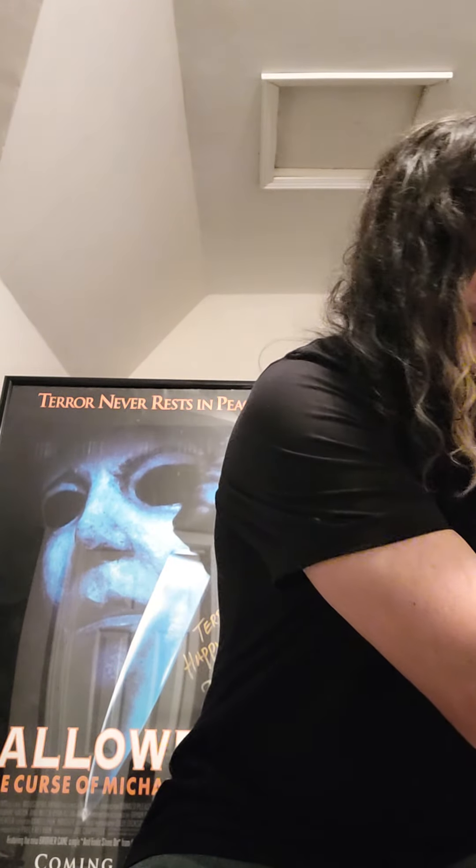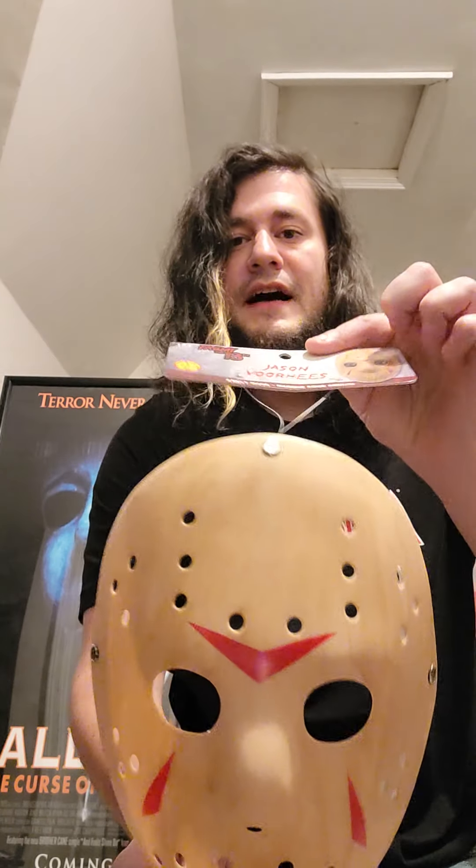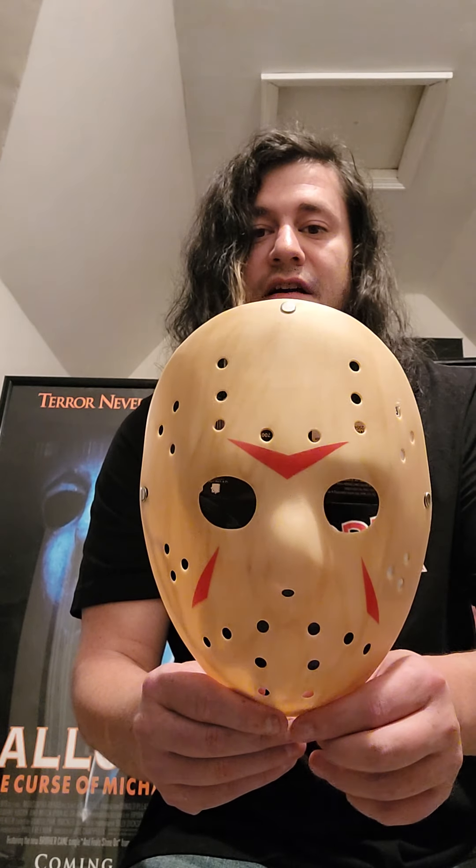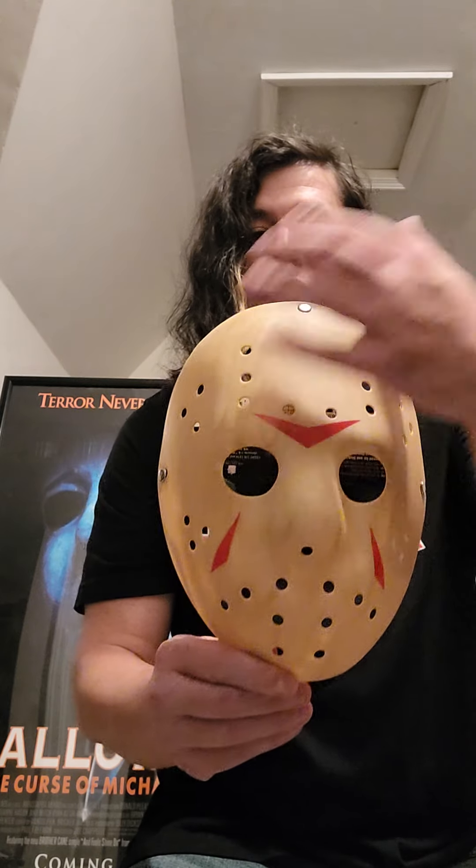Starting off, I did get a couple cool masks. I saved this one for last because this one's the coolest one. I got this one — this is new. Another nice little Friday the 13th hockey mask. I'm going to get this signed by Kane Hodder at Scarefest coming up next month out in Lexington, Kentucky. And I think I might actually keep this piece to get more of the Jason actors' autographs on it too. I think Kane Hodder would be a perfect start for this mask.